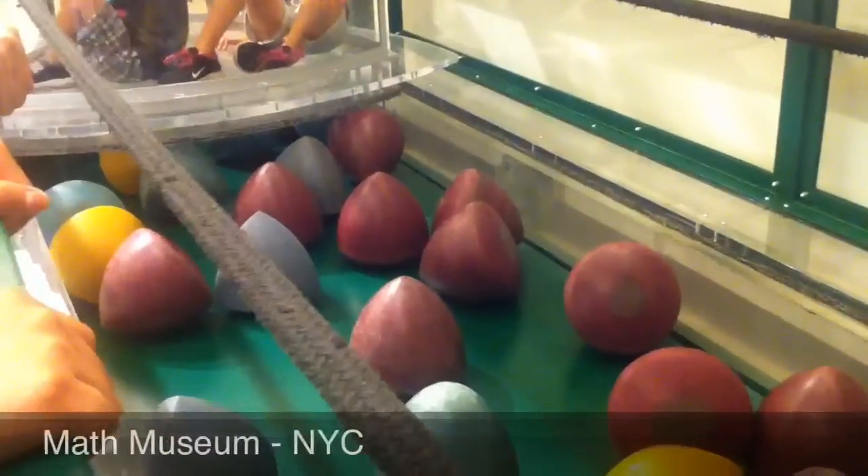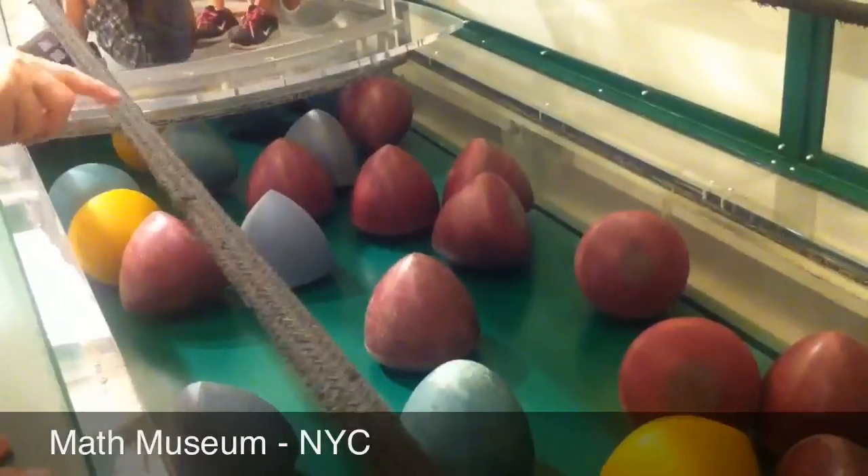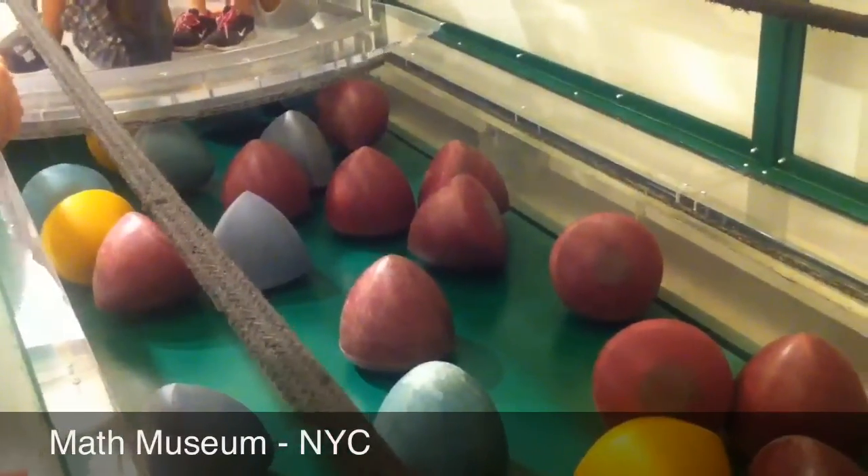The teal ones — the more light blue ones — they call those gumdrops. I had a lady the other day say that the yellow ones were cupcakes.